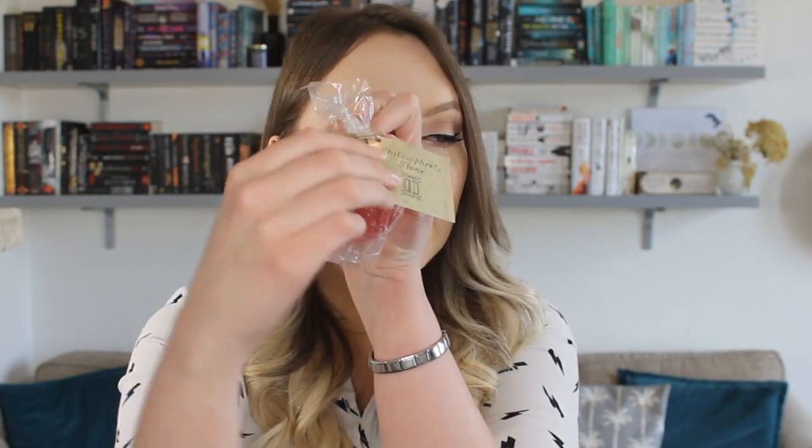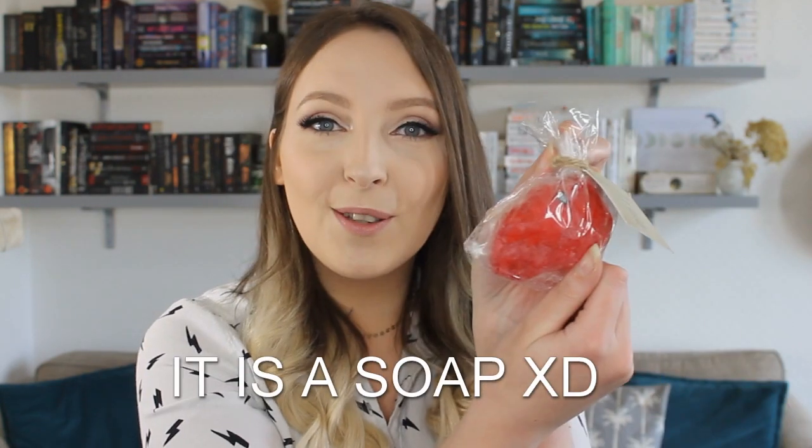Next we have the Philosopher's Stone — and this is a soap! This is what it looks like out of the packet; it legit looks like the Philosopher's Stone. It smells good, though I'm not great with scents. This is obviously inspired by Harry Potter, and it was made by Pretty Suds. This is so cool.